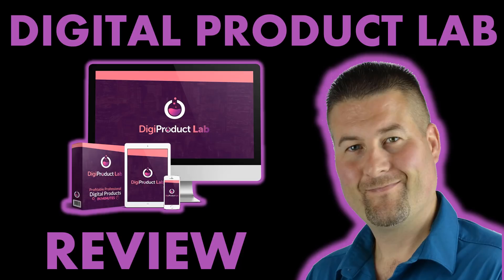I want to show you what they offer, how it can benefit you, and we also have our ultimate bonus package that we want to give you absolutely free if you decide to buy the Digital Product Lab product.